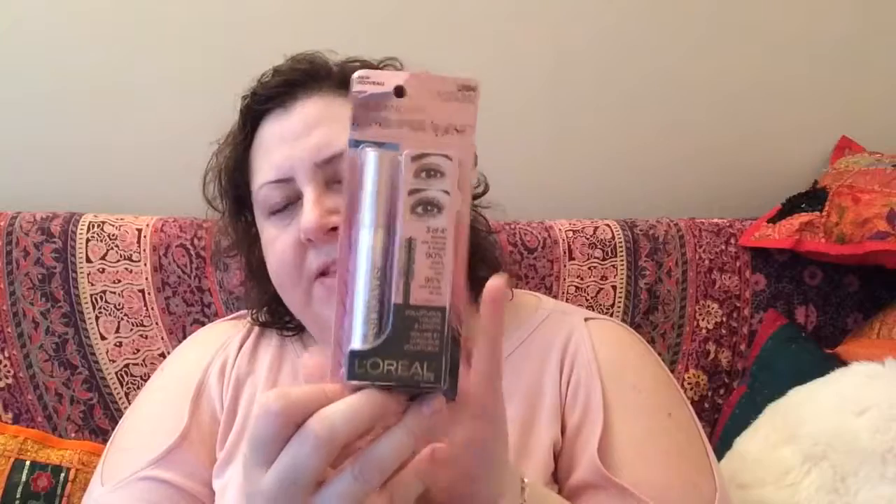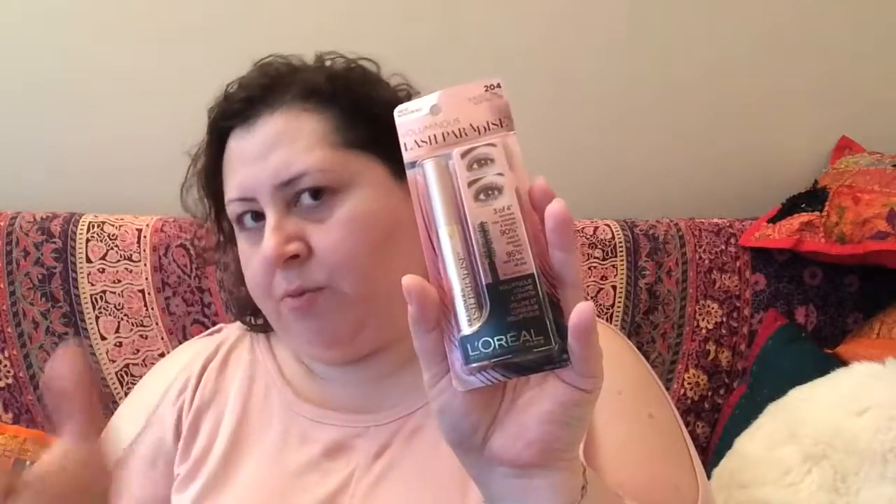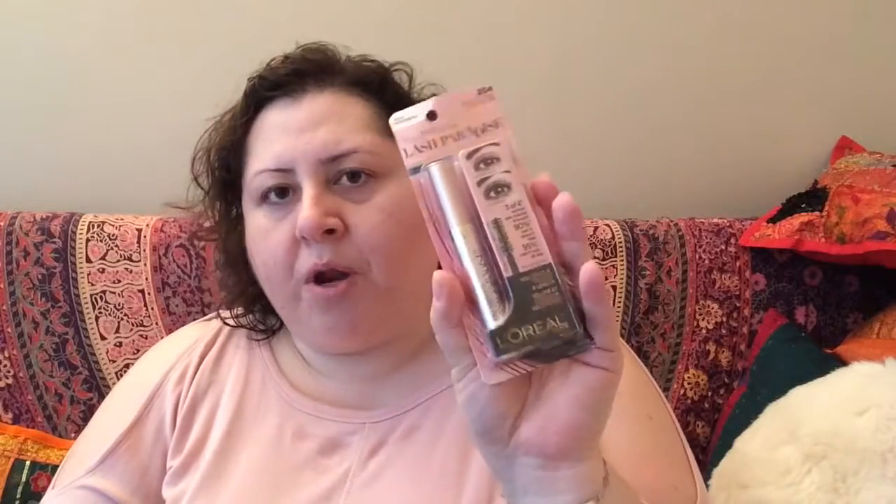So I went to L'Oreal, and I didn't purchase but they gave me this Voluminous Lash Paradise in Waterproof. I've heard it's like a dupe to the Better Than Sex Mascara from Too Faced. I haven't tried this out but I've seen some YouTubers put it on and it's fantastic, apparently. So I'm excited to try this.